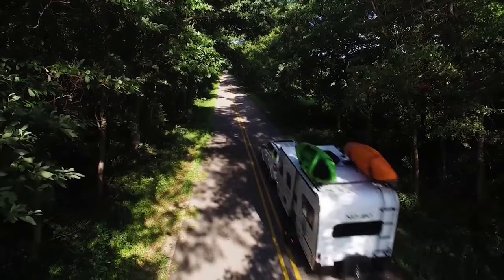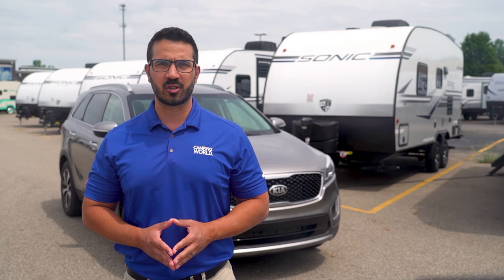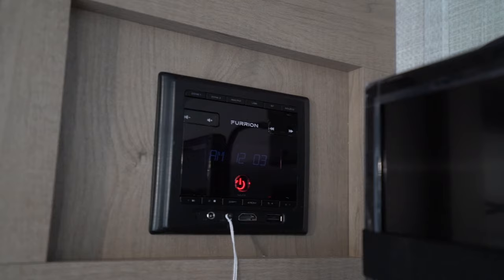Next, we have the Forest River R-Pod. This line has some models that can be easily towed by a midsize SUV. Smooth-sided, these laminate travel trailers are capable of sleeping four and come equipped with camp niceties such as a 13,500 BTU AC, central vac, power awning, conveniently located USB ports, and an LED flat screen TV.